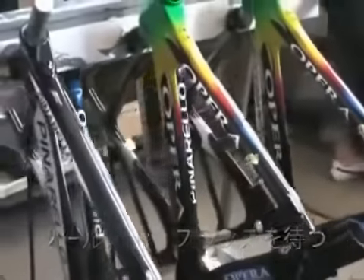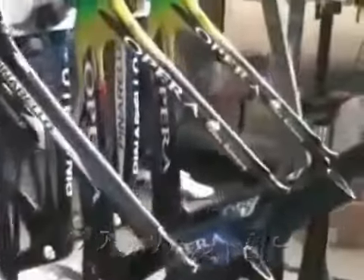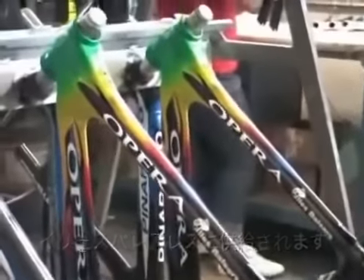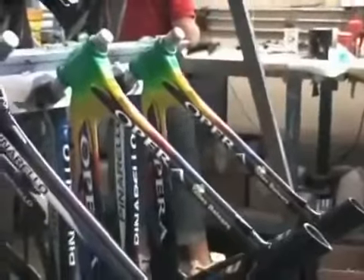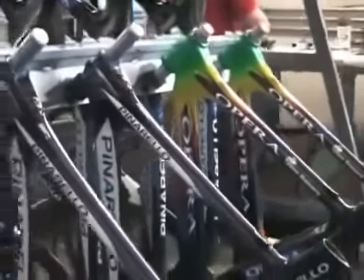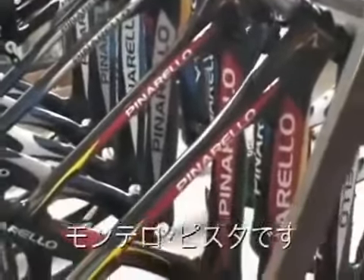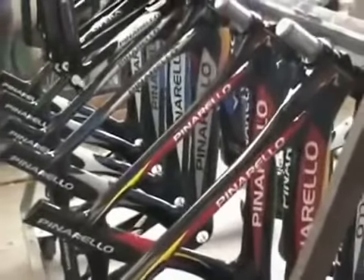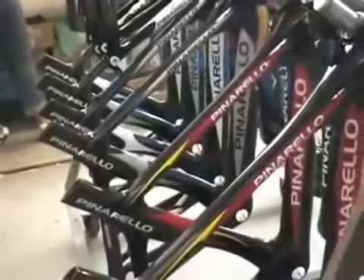These frames are for the Tour de France — these ones are for the FASA team and the other ones are for the Balears team. Those frames will be used for the time trials at the Tour de France. And these are the Montello frames for the Spanish national team, which will also be used for the World Cup race in track.